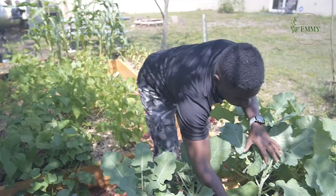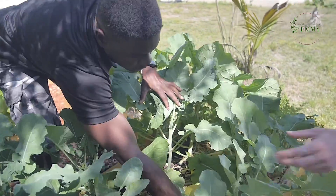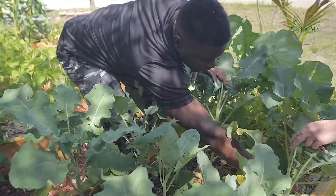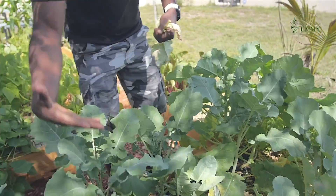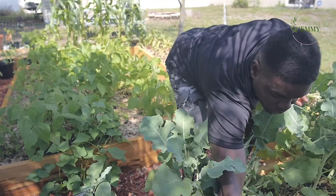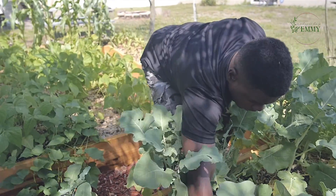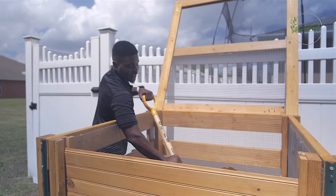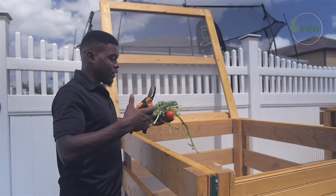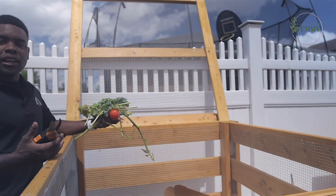These bottom leaves right here are compostable. You can go in and manicure your plants so you get airflow coming in, that way they won't have any fungus issues or pest problems. Sometimes pests like to hide on the bushy leaves.